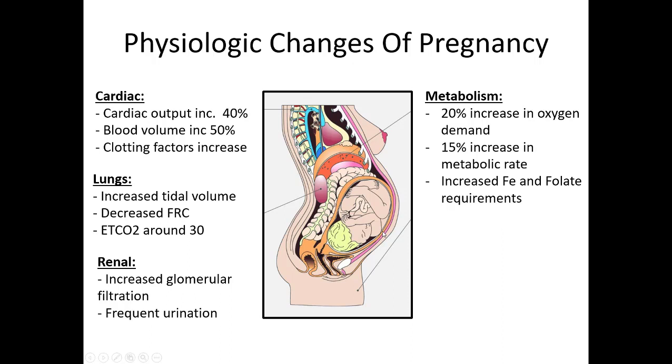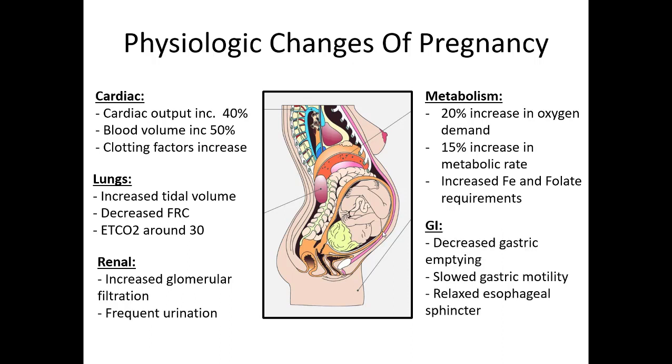Her metabolism is really amped up trying to help develop the growing baby. There's going to be a 20% increase in oxygen demand, the metabolic rate will be high, she'll need more caloric intake, and she'll have higher needs for iron and folate for development of the embryo. GI symptoms can be pretty frequent. Because of how much room the baby is taking up, she'll have decreased gastric emptying, slowed gastric motility, and pretty much 9 out of 10 women are going to have GERD as the stomach contents are pushed up into the esophagus. The esophageal sphincter is also relaxed, which compounds the GERD.